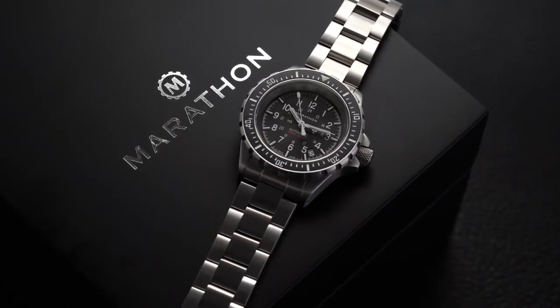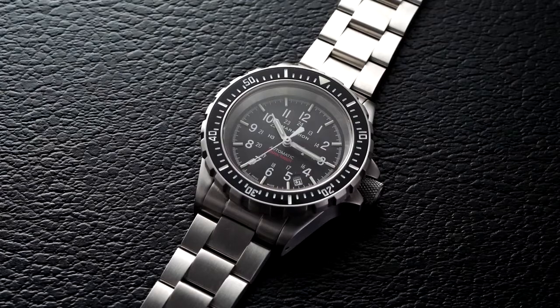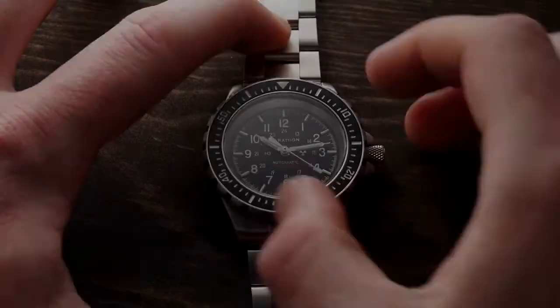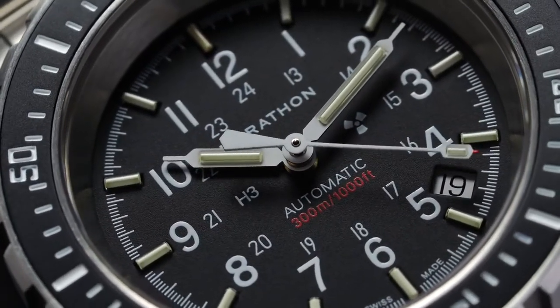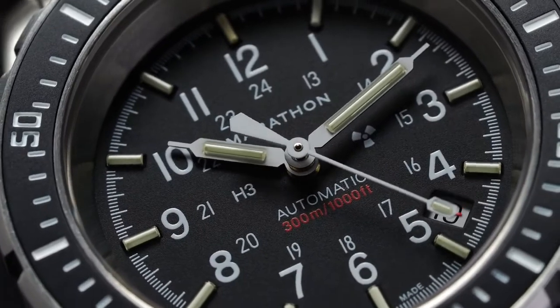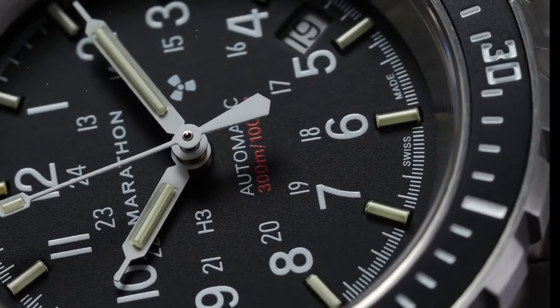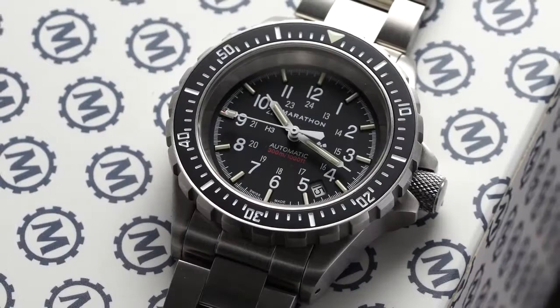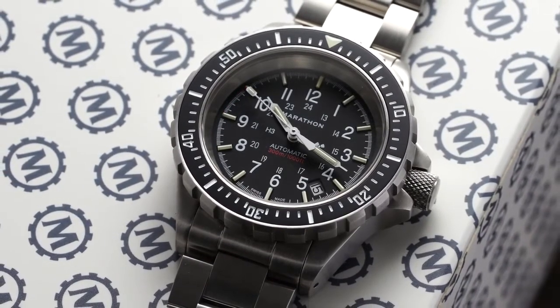This stealthy Marathon timepiece is rugged and dependable in equal measure. Meticulously crafted to meet strict military specifications for search and rescue missions at sea, the Swiss-made watch is powered by a high-quality ETA movement, an industry benchmark for accuracy and reliability. The Marathon GSAR has self-illuminating tritium gas tubes for reliable low-light legibility. The 41mm case and comfy rubber strap make it a great option for daily wear, and the overall craftsmanship is exceptional and worthy of a higher price point.